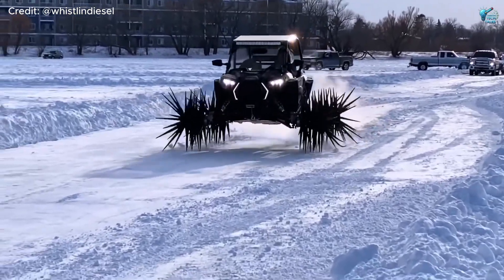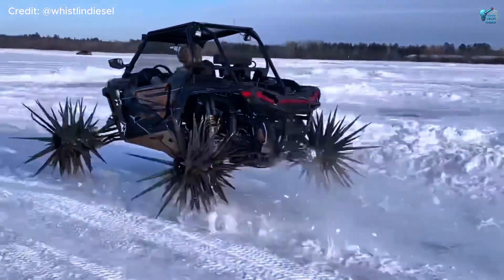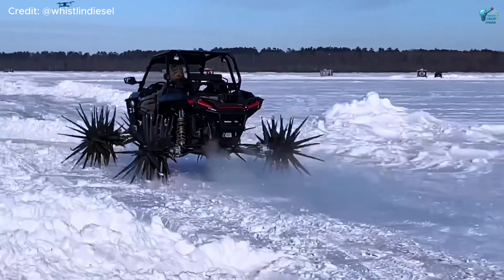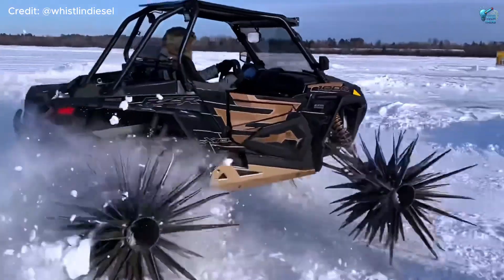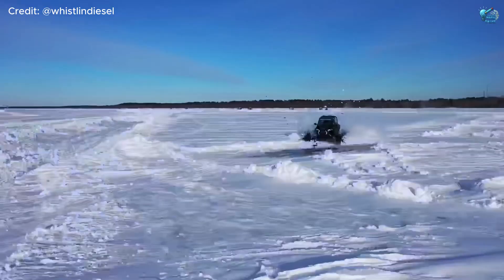Take a potent Polaris RZR with its 181-horsepower turbocharged engine and replace its tires with custom-fabricated Reaper wheels — massive metal rings adorned with vicious, oversized spikes.